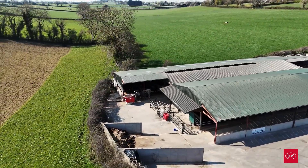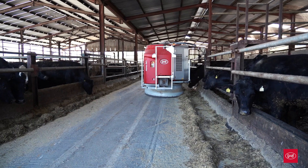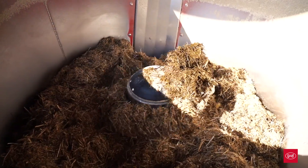The running costs of the Vector are very minimal. At the capacity of this shed of 350 animals, there is around nine euro a day in electricity costs.